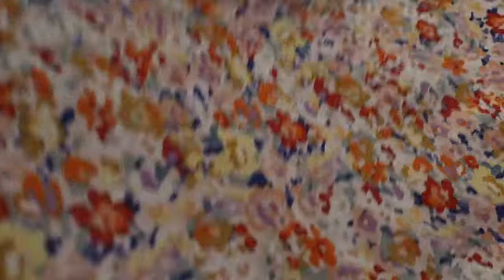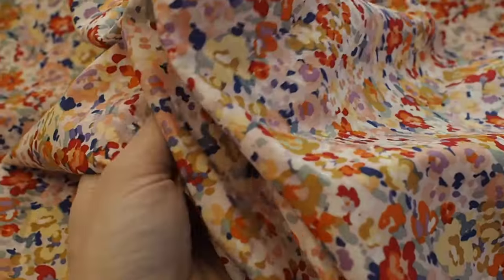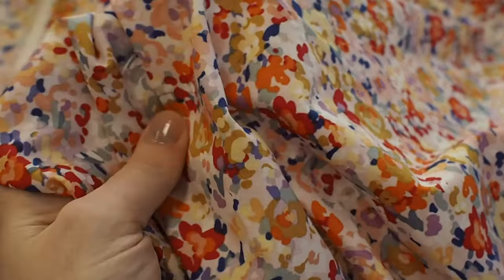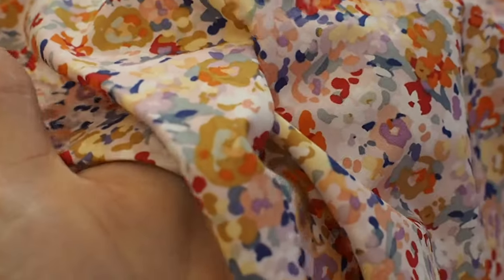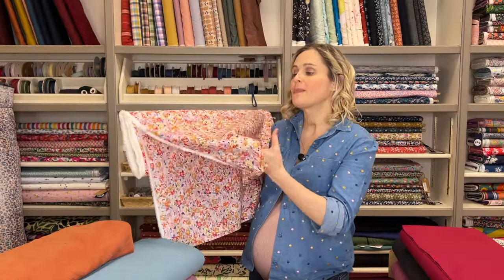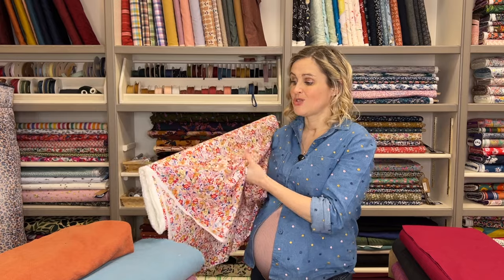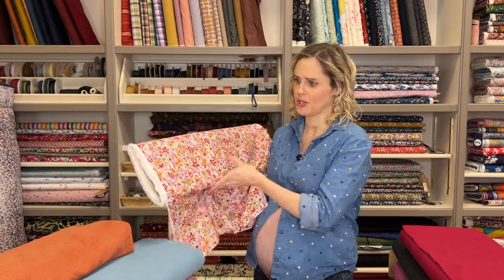Cotton lawn is really nice and lightweight, as you can see. The threads that have woven this fabric are very fine and also very densely woven together, which means it has a really lovely smooth texture to it. Although it's lightweight, it doesn't slip around. It presses really nicely and it's just really nice and lightweight to wear as well. So cotton lawn is a nice option.